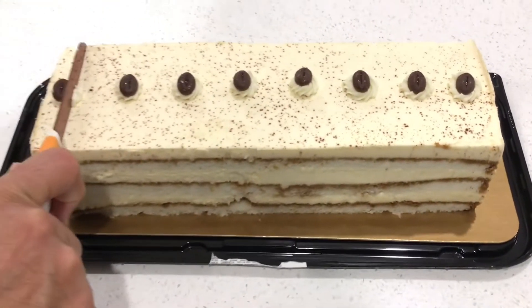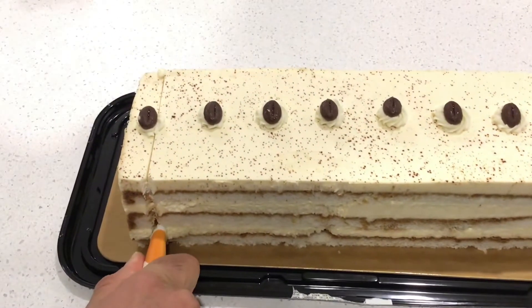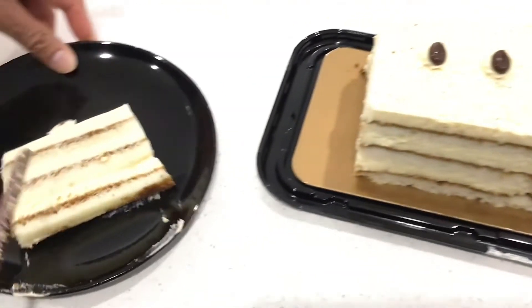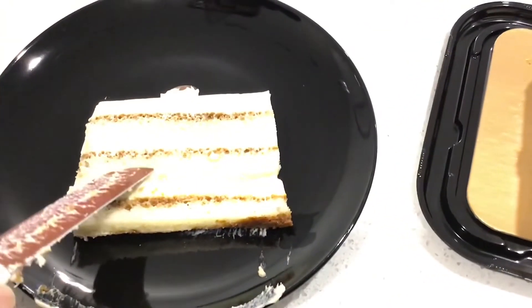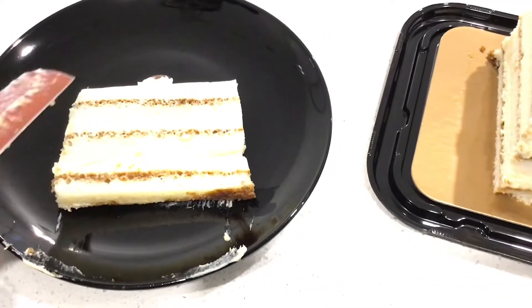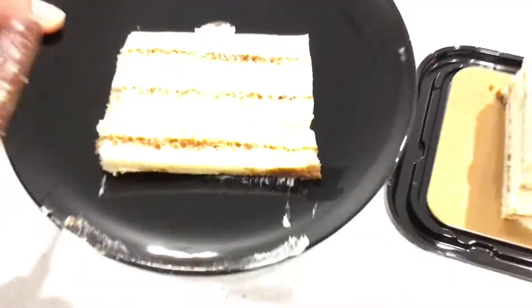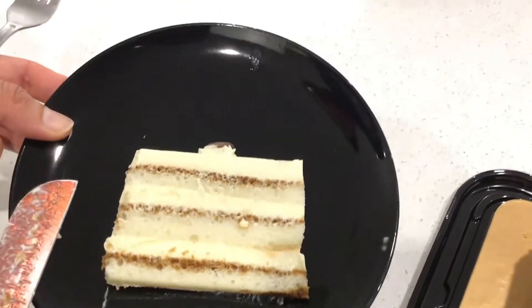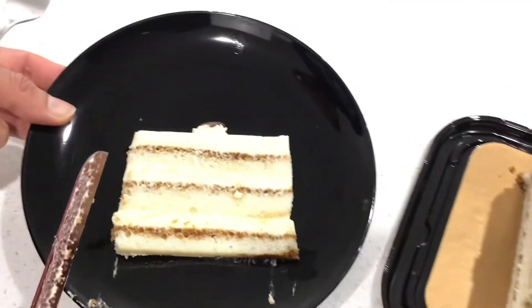So let's cut it. Let's cut it and try it. Visually, like I mentioned, you can see how moist the frosting is. It really looks good — this is what you expect from a cake visually.